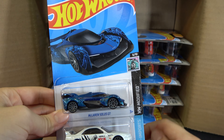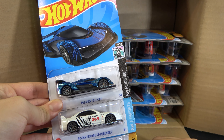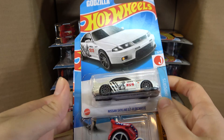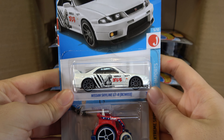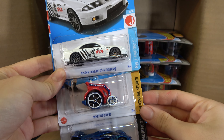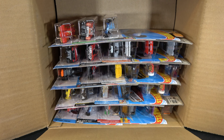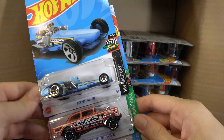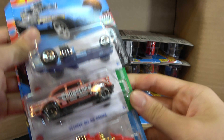Then we have the McLaren Solus GT, Nissan Skyline GTR BCNR33 — the Godzilla — and then a Wheelie Chair. Then we have a Rock Enrailer, '55 Chevy Bel Air Gasser, and another Night Dragon.